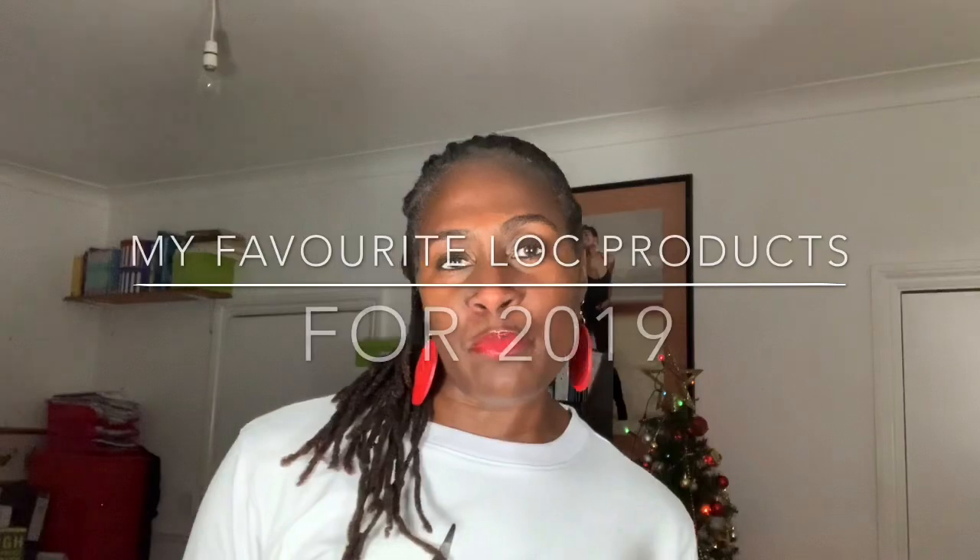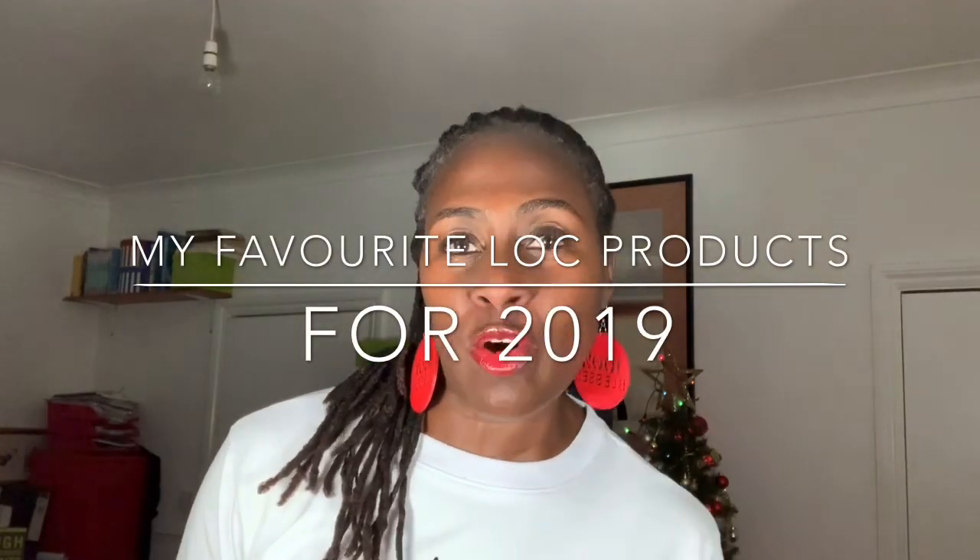Hi guys, welcome back to another video. This is not the last video of 2019, but it's the second to the last video of 2019. And today I want to share with you guys my favourite products of 2019 for locks.